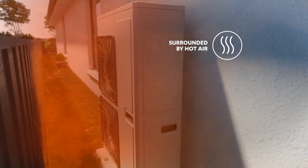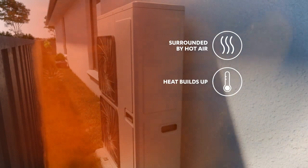It surrounds your air conditioner with hot air, and the longer it runs, the more hot air it's surrounded by. You'd be amazed how quickly this heat can build up — surrounding your air conditioner with hot air is not the best idea.